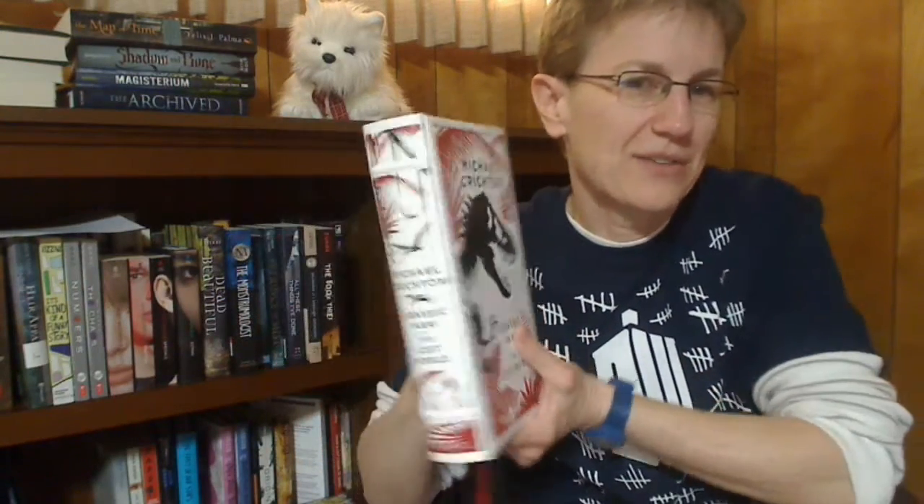The final question: out of every book you own, which book best exemplifies your idea of a beautiful cover? That would have to be the Michael Crichton book. The color combination, the font, the texture of the book, and the overall imagery — it's just absolutely beautiful.